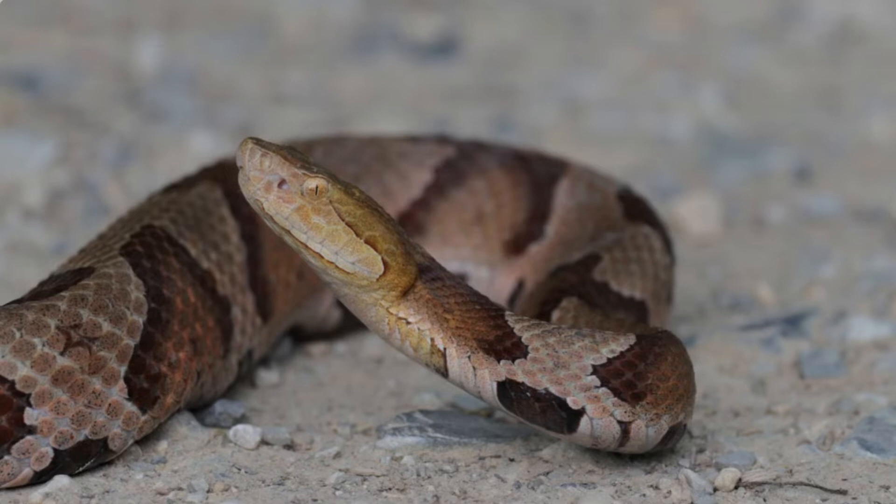Number 6: Behavior. These snakes are known for their distinctive rattling sound, which they produce by rapidly shaking their segmented rattles. This serves as a warning to potential threats to stay away. If the warning is ignored, the snake might strike as a last resort.